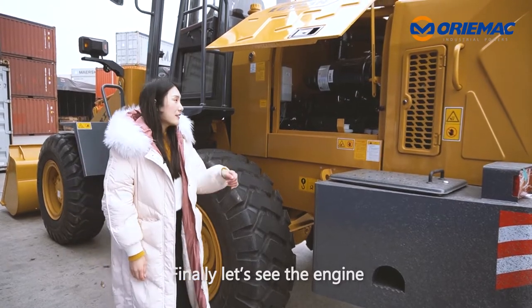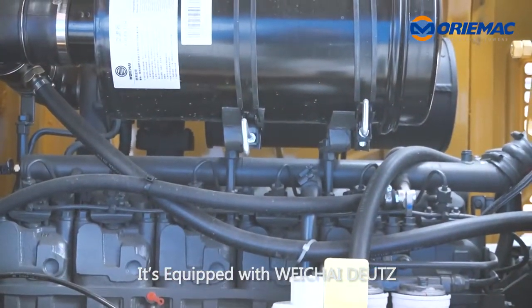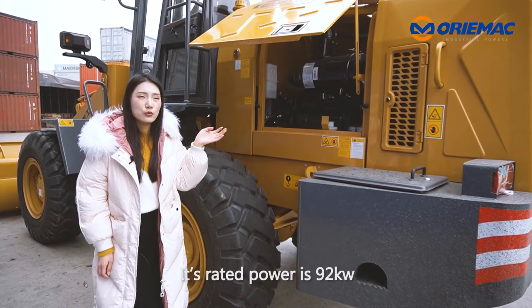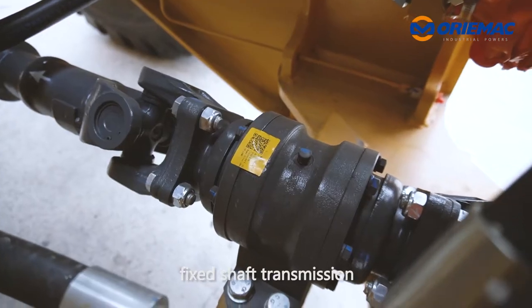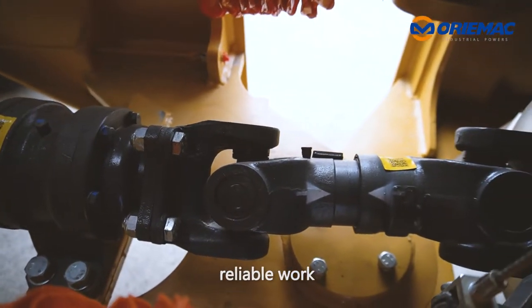Finally, let's see the engine. It's equipped with a Weichai high-pressure electronic injection engine with a rated power of 92 kW. It has a Long King hydraulic shift fixed transmission with high transmission efficiency and reliable work.